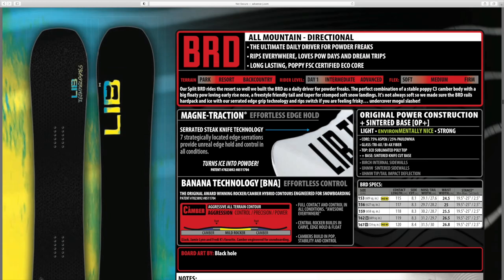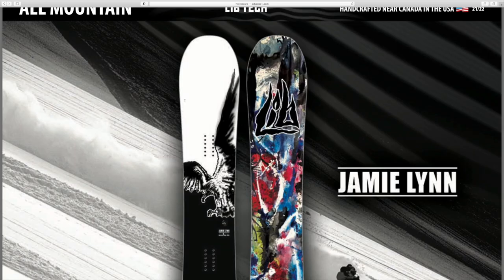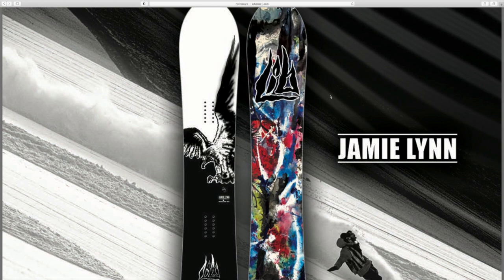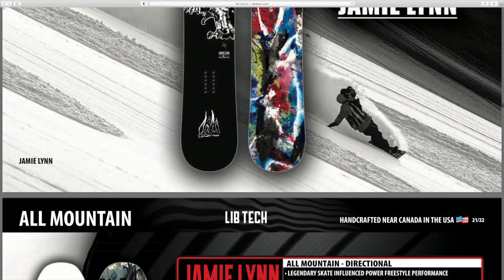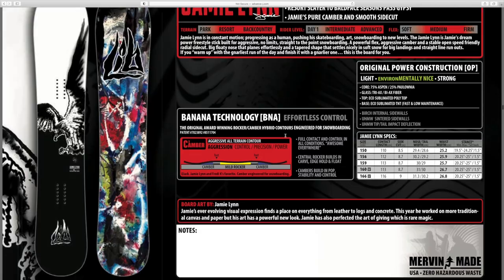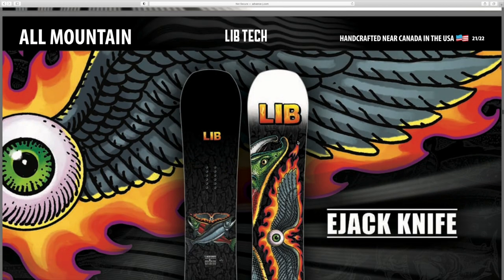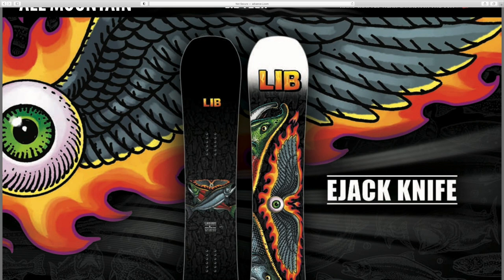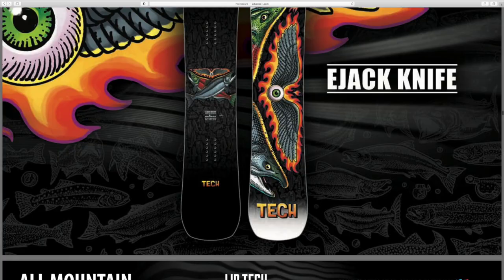This one is made as a full snowboard version of one of their split boards - that's sick. Jamie Lynn always has really awesome graphics; the bottom is wicked, it's got a really cool color splash watercolor thing going on - super vibrant base. Then the EJACK Knife with fish and eyeballs and wings and flames. I mean what more could you want? That's an awesome board.